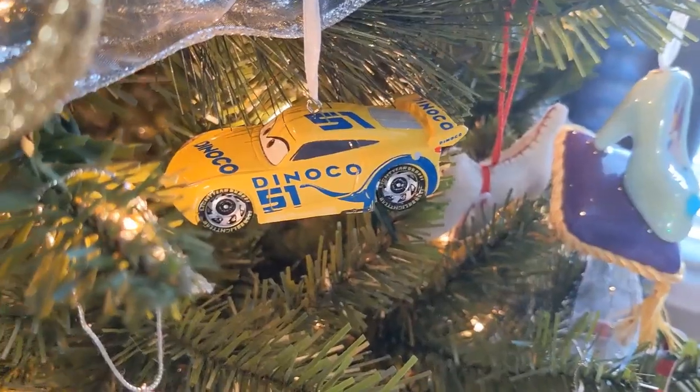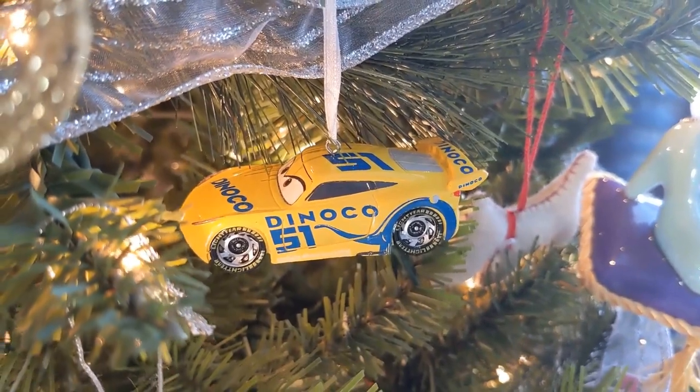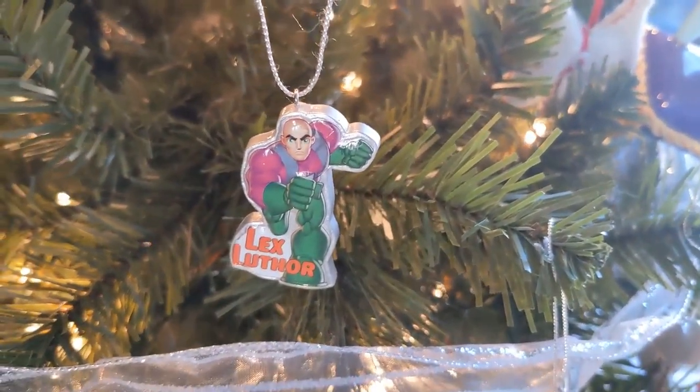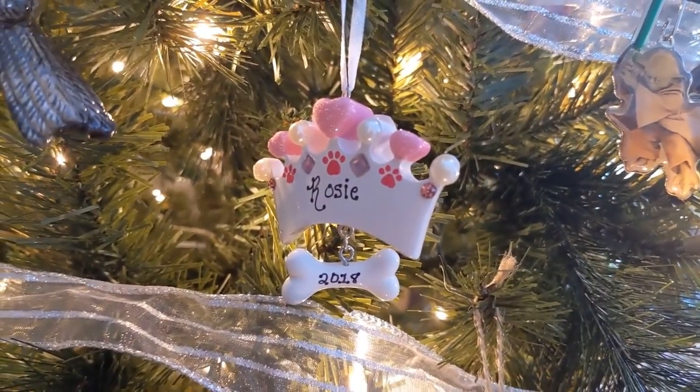And now to change the subject from pets who have passed away, let's talk about Cruz Ramirez. I really liked her character in Cars 3 — my mom got this for me the year that Cars 3 came out. And then why not, let's have some Lex Luthor too. And on another lighter note, here is Rosie's ornament.